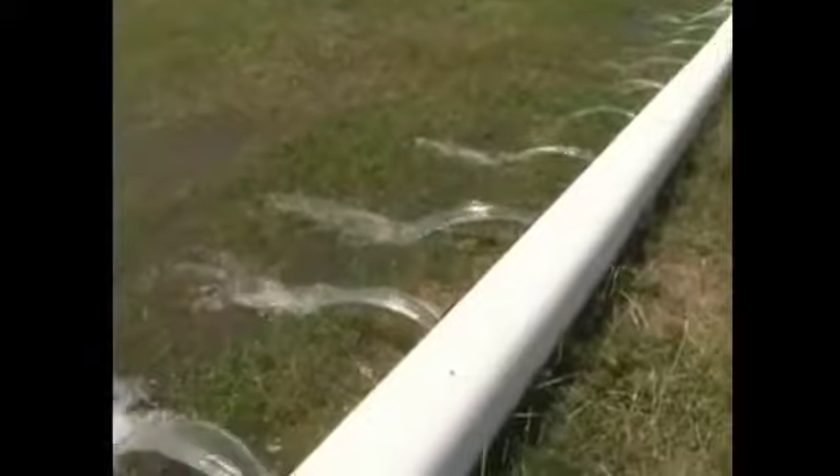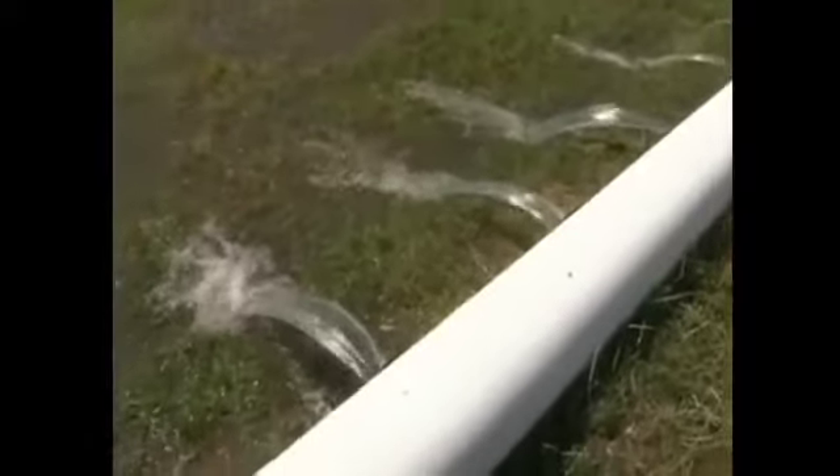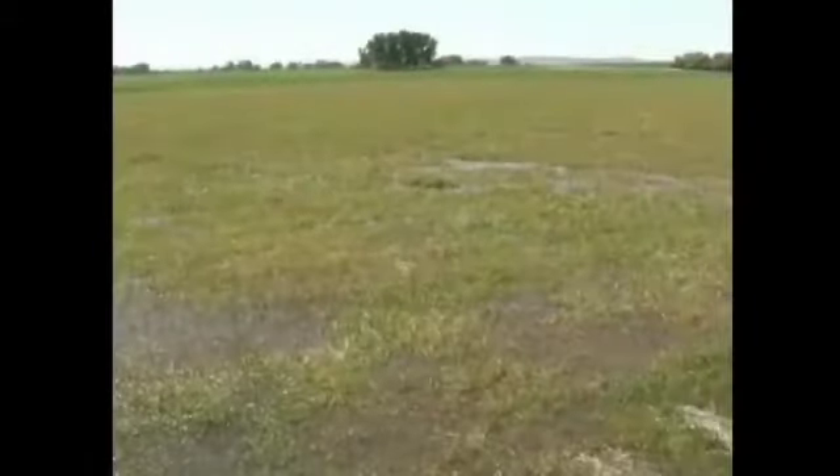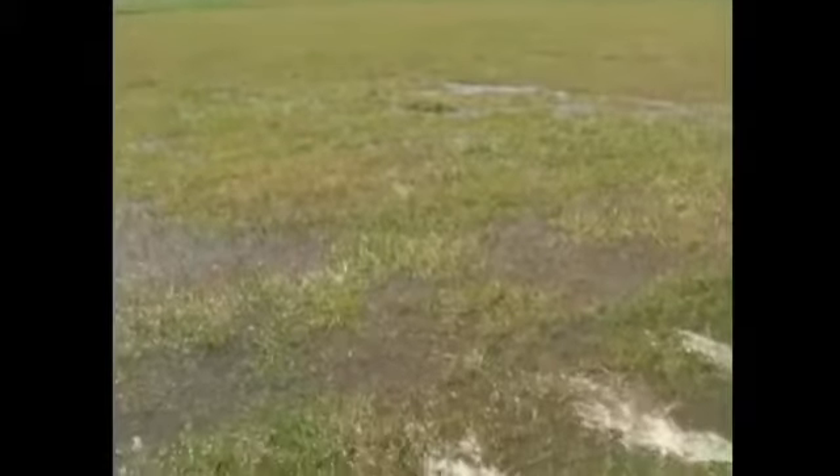Other methods in flood irrigation are made possible through gated aluminum or hard plastic pipe. Each morning or evening, the farmer attending to this water opens and closes the gates to distribute water to different parts of the field.